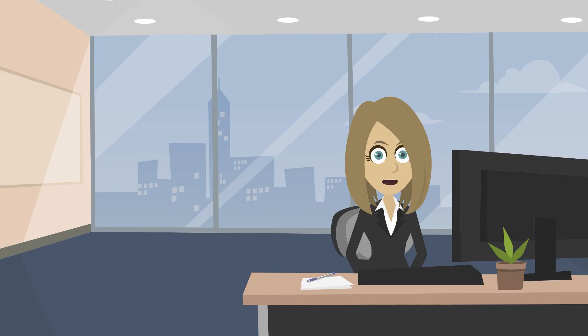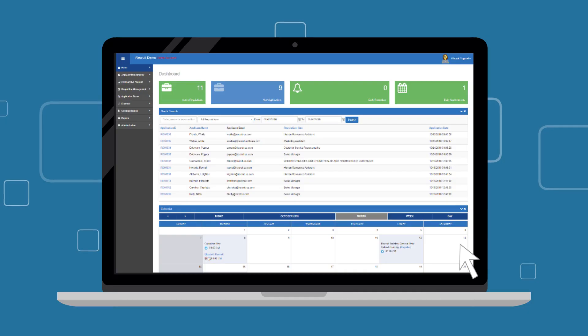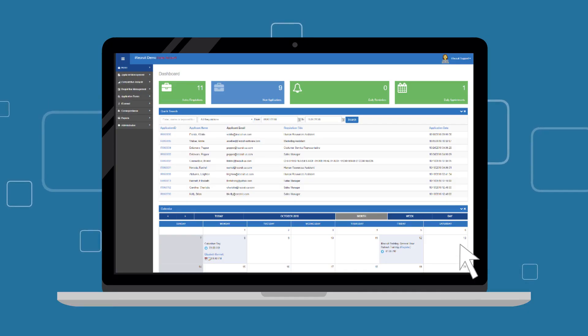Create a unique user experience with a customizable dashboard that allows you to prioritize what you see in the system.